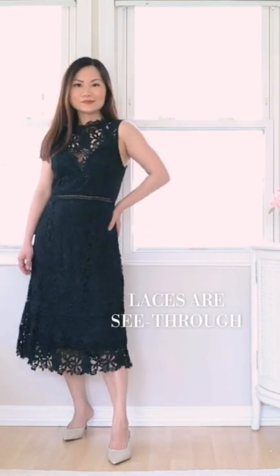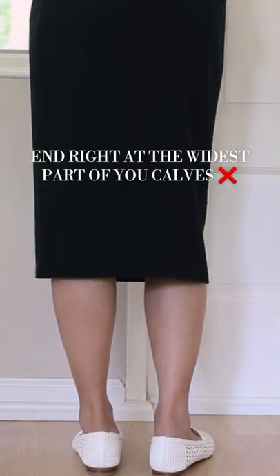Do wear lace dresses. Even though they're midi length, because lace is see-through, they're not going to make your legs look cut off.